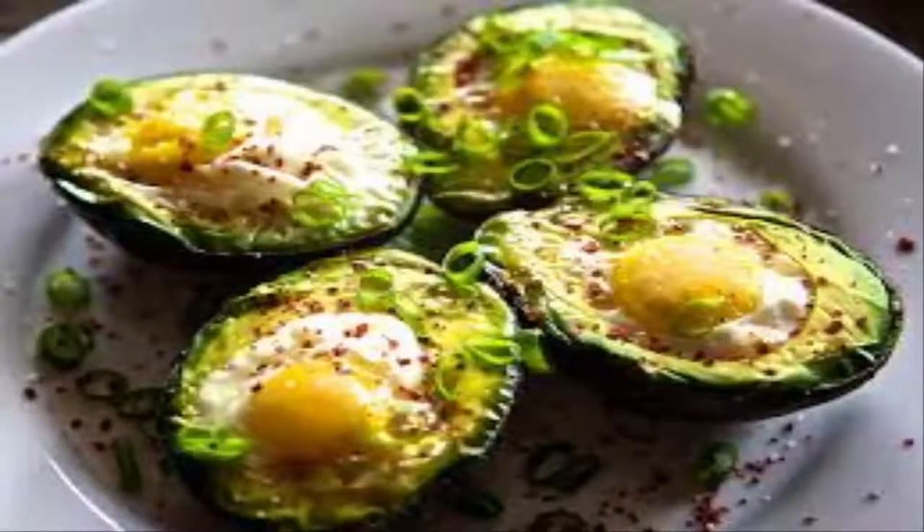Baked Egg in Avocado. This healthy breakfast is high in protein, fiber, and omega-3s, and low in sugar.